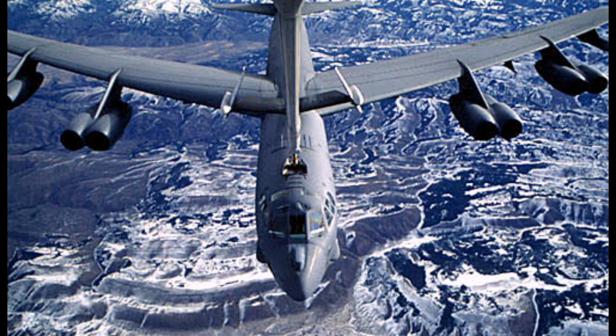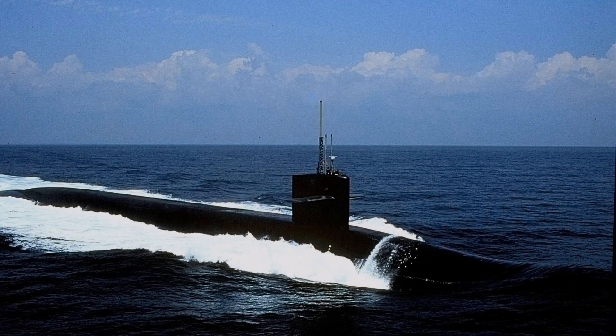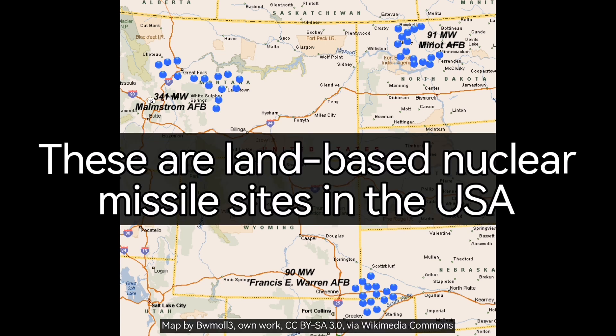The B-52s, like the one that you can see here, have been updated with modern avionics and can be used to carry nuclear missiles — these planes are big enough to do that. US submarines, like this one, patrol under the seas for three months at a time in readiness for if a nuclear attack were to occur. There are also 45 nuclear launch sites around the US who will receive messages like these.